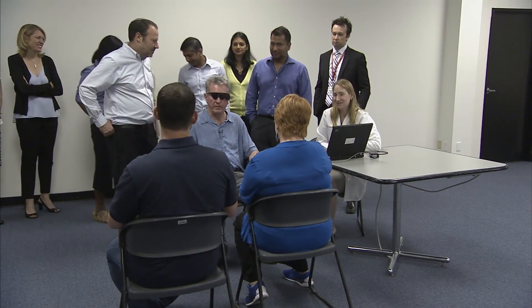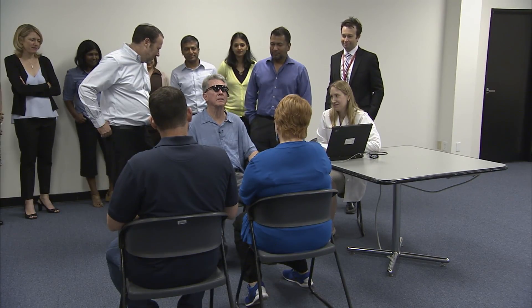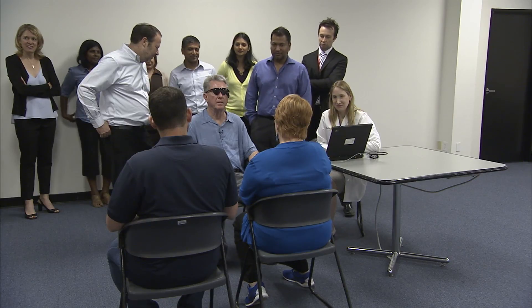I thank all of you very much. The recipients of this groundbreaking technology are referred to as Argus II Ambassadors, and they are considered part of the Second Sight family.